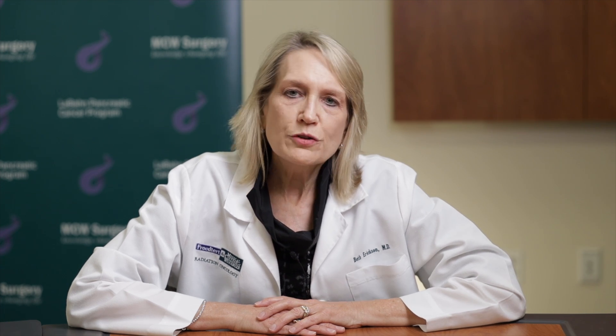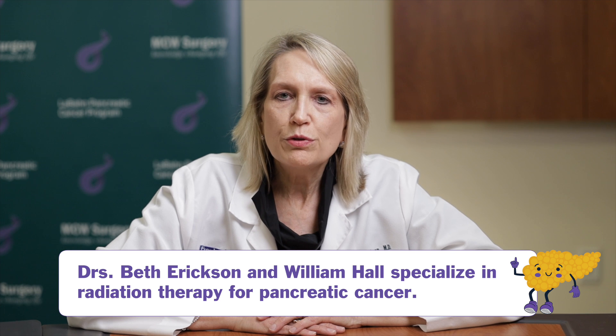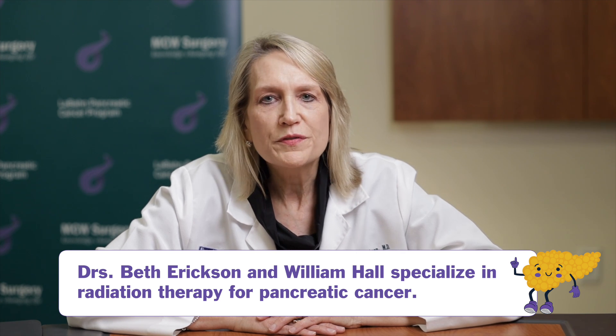You will be referred here by one of our other cancer team members, and we look forward to introducing you to what you will experience. Dr. William Hall and I, my partner, will take you through this process in a number of steps.